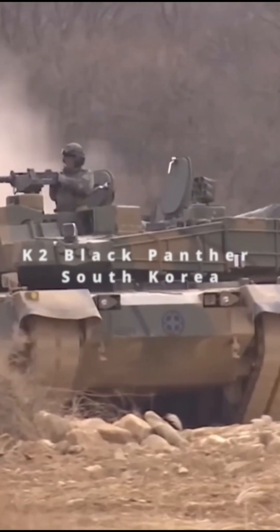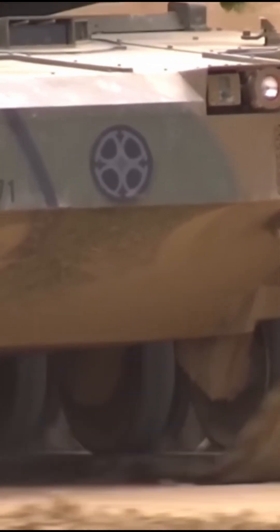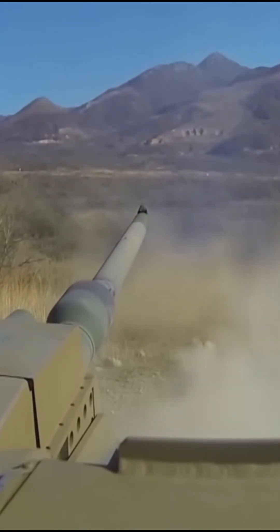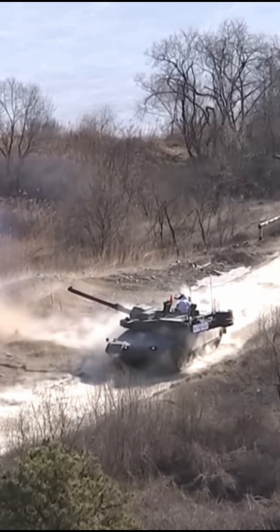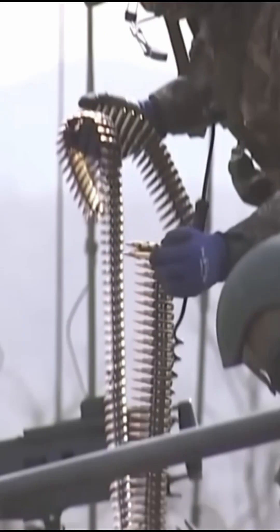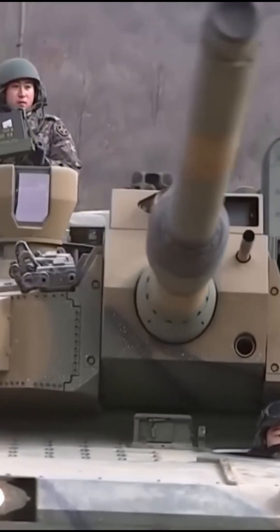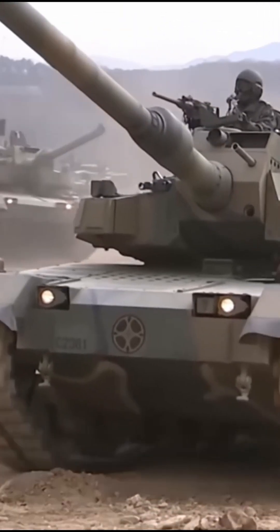K-2 Black Panther. This tank is a game-changer with its advanced composite armor, a powerful autoloader for its 120mm smoothbore gun, and a sophisticated AI-assisted fire control system that allows it to track and engage targets while on the move. Its unique hydropneumatic suspension provides superior maneuverability in diverse terrain, making it one of the most agile and technologically advanced MBTs in the world.